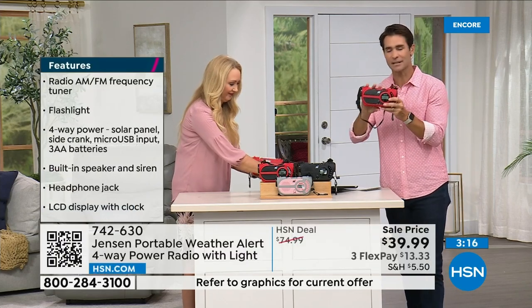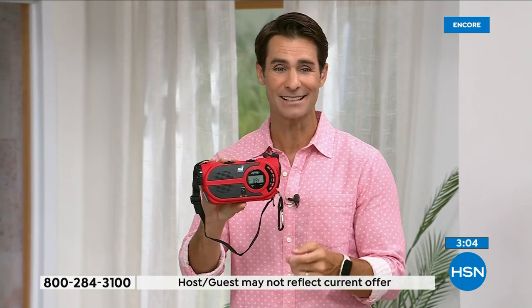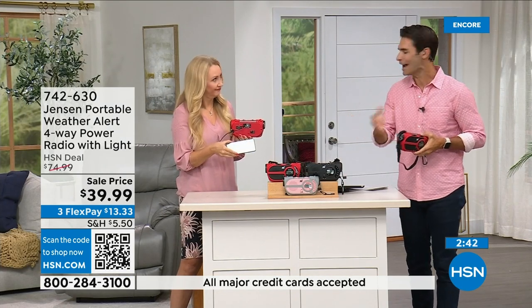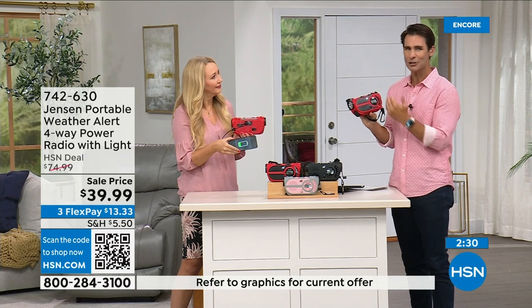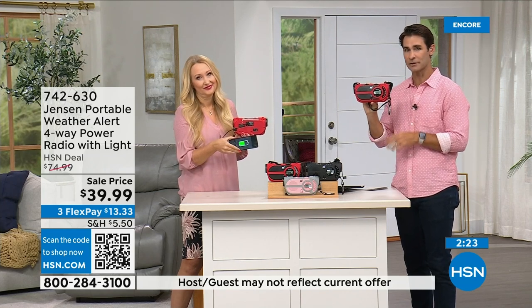This is something you need to have before you need it. If you have a preparedness kit at home or you're putting one together, storm season is now all year round and can be anywhere. Put a preparedness kit together and either add this to it or just have it out in the garage. Take it with you, use it every day, and then you have it when you need it. 39.99, three flexible payments of 13.33 for peace of mind.